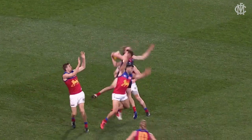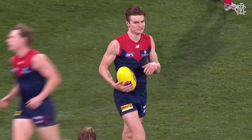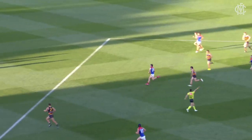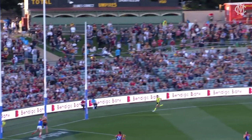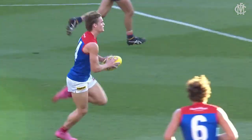Drives it long — Bailey French. Oh, what a mark that was! He had no right to mark that. Levin disposes for the corner, the advantage paid, and Rivers gets a run forward. From 60 metres out, with all the momentum, he kicks a wonderful long, long goal.